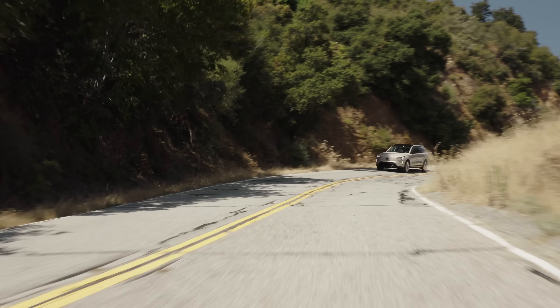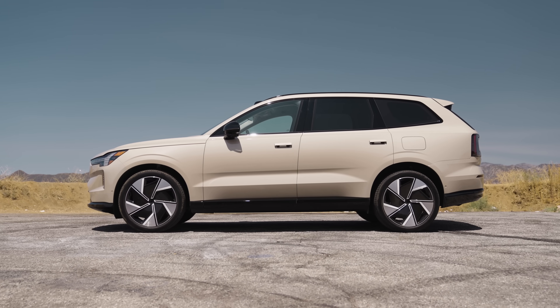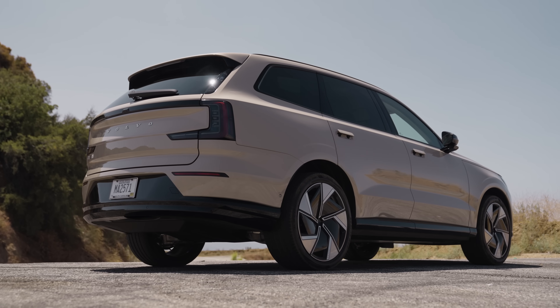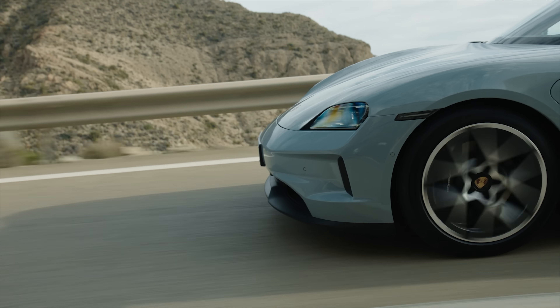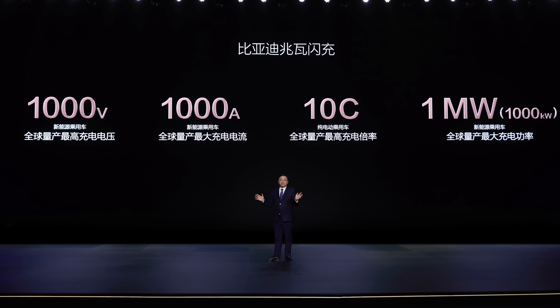Your charge speed will depend on many factors, including battery temperature, your state of charge, how many cars are charging from the same hardware, or the grid itself. In some cases, even the fastest charging cars, like the Porsche Taycan, which charges at 320 kilowatts, may only achieve half that. This 1,000 kilowatt figure will likely be a best-case scenario.